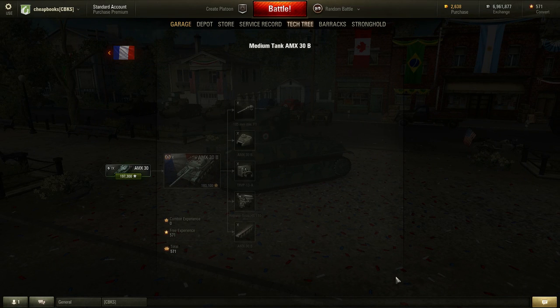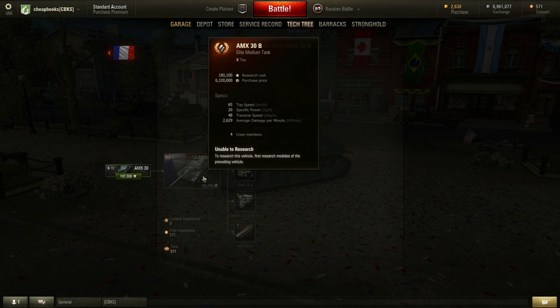Hello, this is Dave from Cheapbooks.com. I'm playing World of Tanks. The tank I'm going to be reviewing today is the French medium tank, the AMX-30B. It's a tier 10 medium tank, and here is my review.